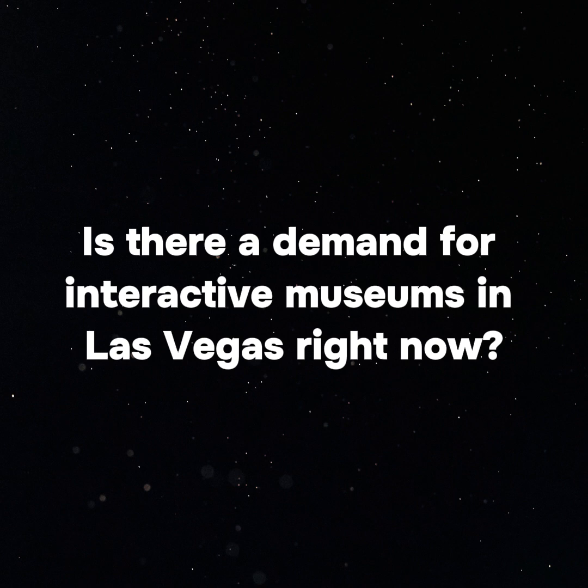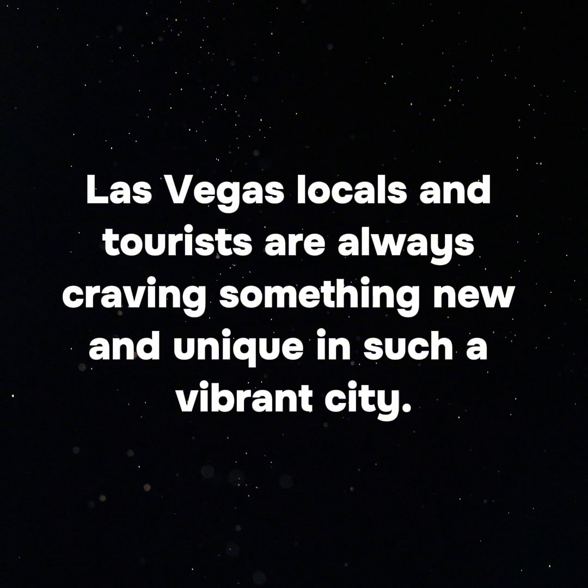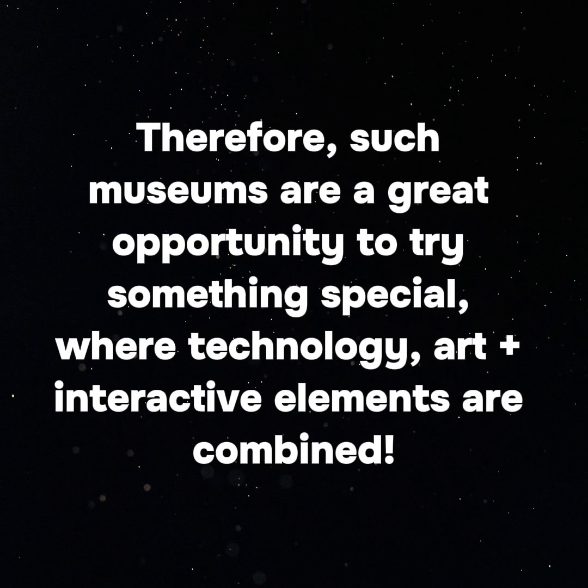Is there a demand for interactive museums in Las Vegas right now? Yes, there is. Las Vegas locals and tourists are always craving something new and unique in such a vibrant city. Therefore, such museums are a great opportunity to try something special, where technology, art, and interactive elements are combined.